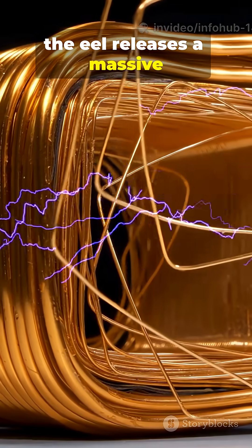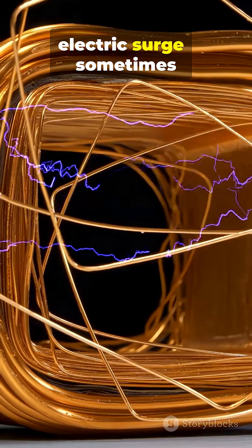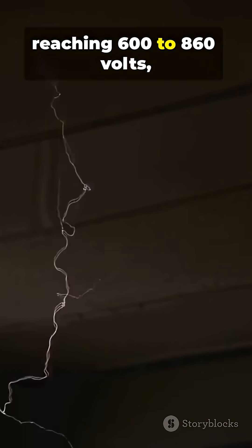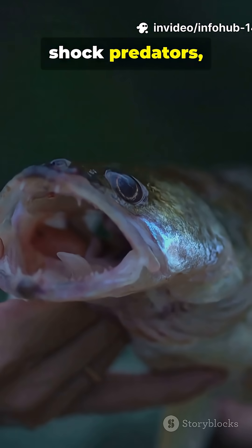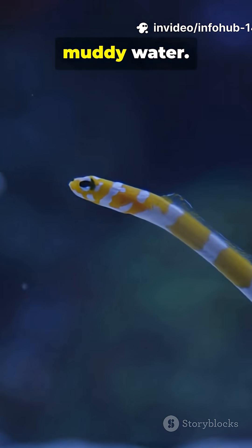the eel releases a massive electric surge, sometimes reaching 600 to 860 volts — powerful enough to stun fish, shock predators, and even sense movements in muddy water.